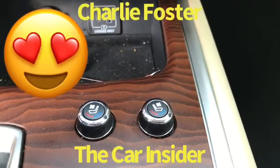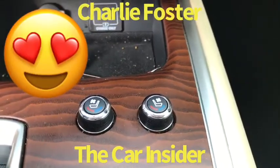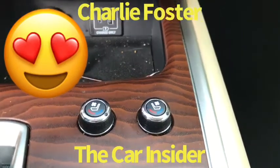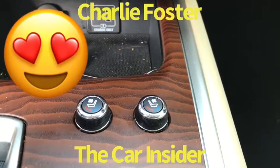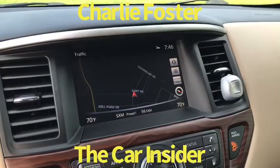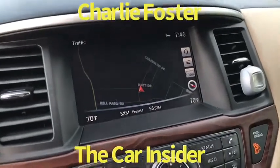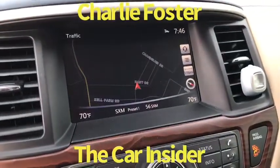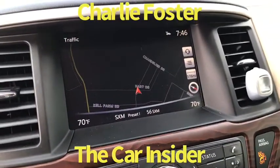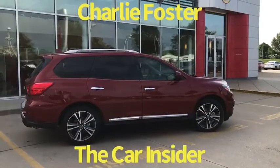Heated and cooled seats — I can't tell you how important that is for summer and winter driving. When you put those heated seats on, it is so cozy. Also, if you're traveling out of town or into areas you're not familiar with, it's got navigation on it. I love the navigation.